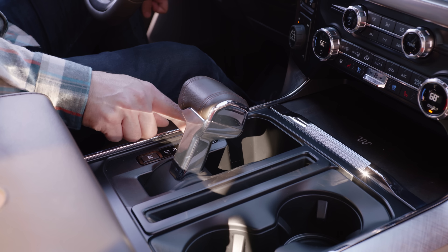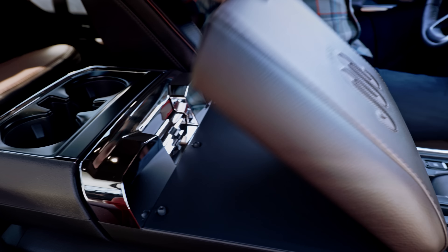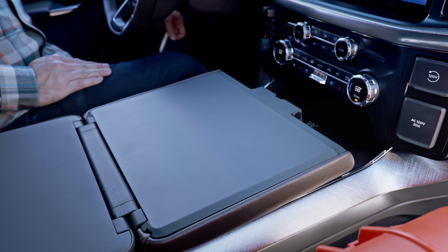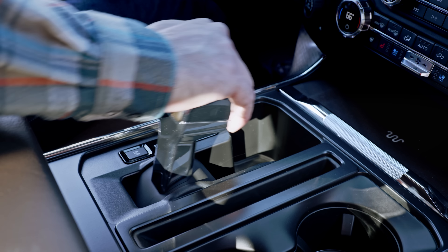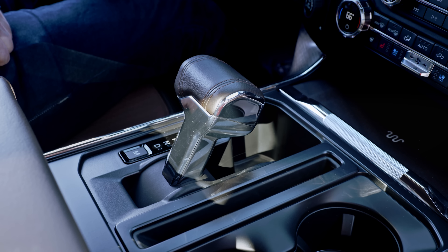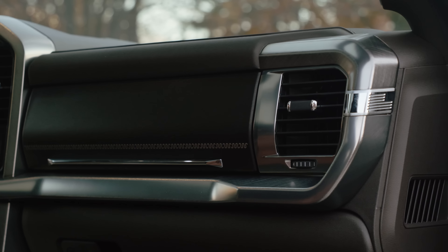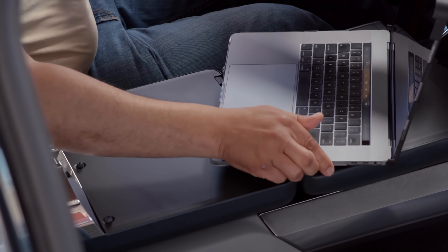One last party trick: the fold-down center shifter lets you flip over the armrest and turn it into a gigantic flat workspace so that you can put down your laptop, your pen and paper, whatever you need. What a great workplace feature. The only thing I don't really care for is the action of the shifter itself — it's a little over-large and clunky feeling.